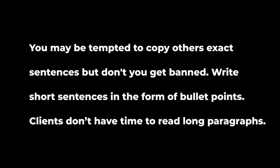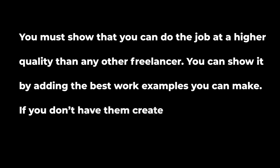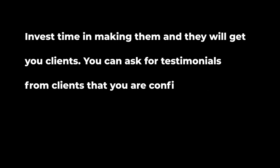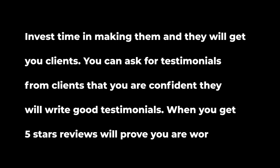The final step is work examples. You must show that you can do the job at higher quality than other freelancers. Add the best work examples you can make. If you don't have any, create them specifically to show clients. Invest time in making them and they will get you clients. You can also ask for testimonials from clients you're confident will write good things about you. When you have five-star reviews, they will prove you are worth hiring.